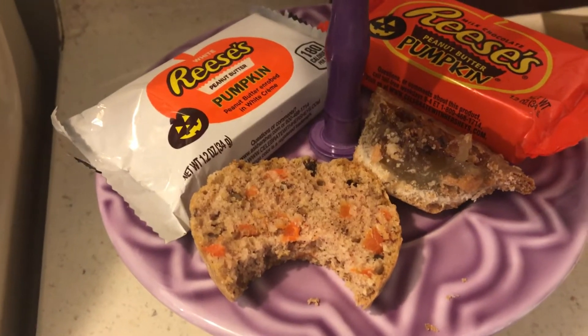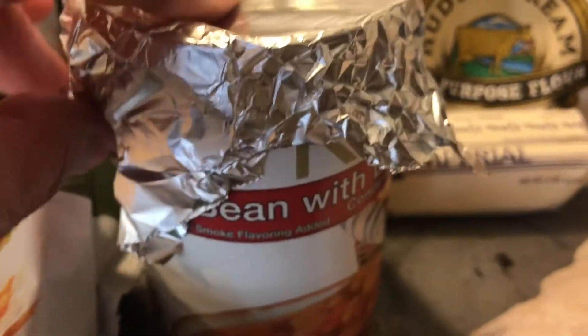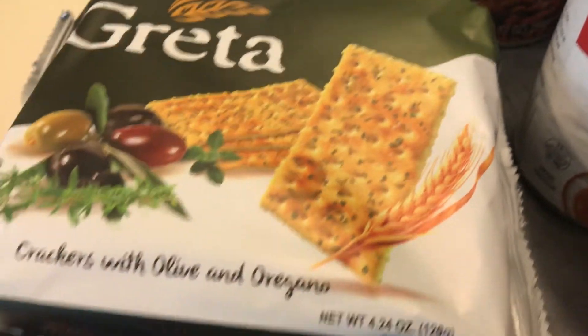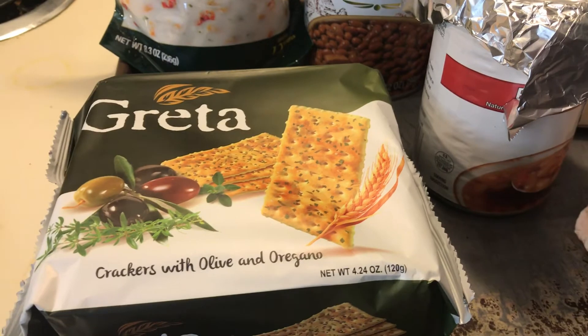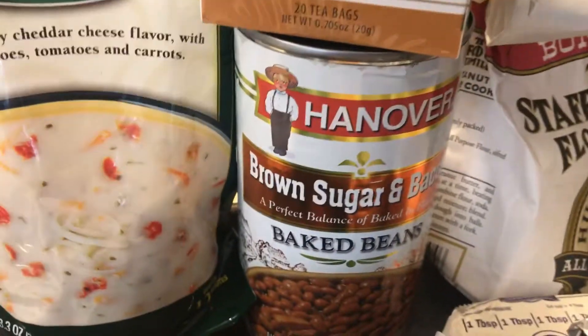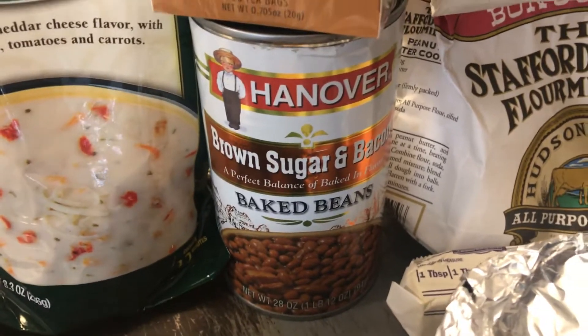Don't buy more food — eat the food you have. At some point today I'll eat this half can of bean with bacon soup, and I just happen to have some crackers I bought last week. Any kind of crackers are good to store.